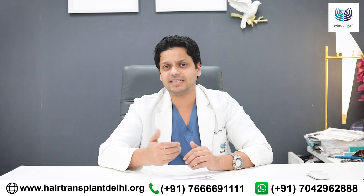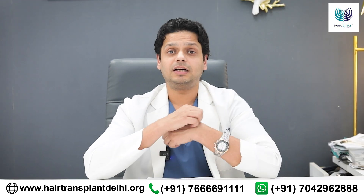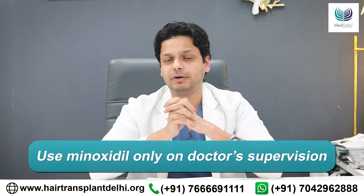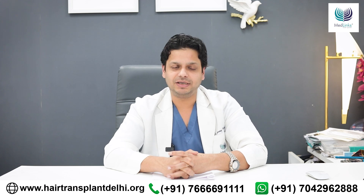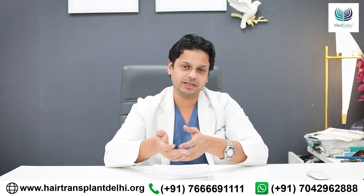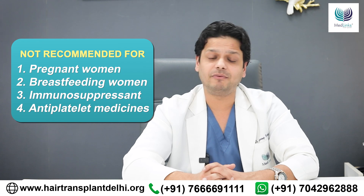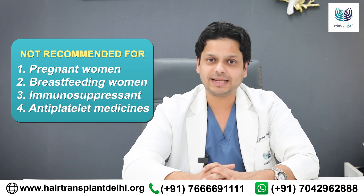If somebody complains of persistent side effects such as headache, itching, or dandruff, then we change the treatment. Though minoxidil is available over the counter, in my opinion it should not be used indiscriminately — it should be used under a dermatologist's supervision, and PRP is a clinic-based procedure. There are certain individuals where we recommend not using minoxidil and PRP — most commonly pregnant ladies, and often breastfeeding ladies as well. Patients on immunosuppressant medicines or anti-platelet medications should avoid PRP, though minoxidil can be used in such patients.